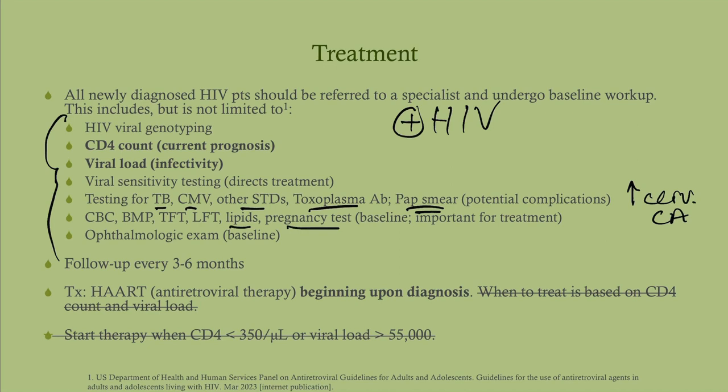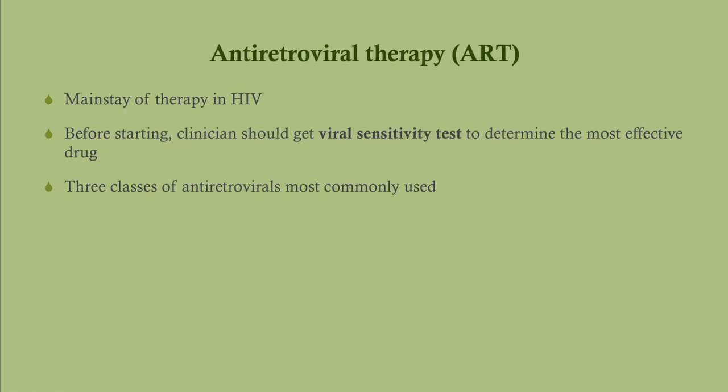I want to stress, especially for older doctors, that we begin antiretroviral therapy upon diagnosis. We used to wait until the CD4 count dropped below 350, but we do not do that anymore. We start treatment immediately — this is a change since 2015. Before starting, we should get a viral sensitivity test to help dictate therapy.